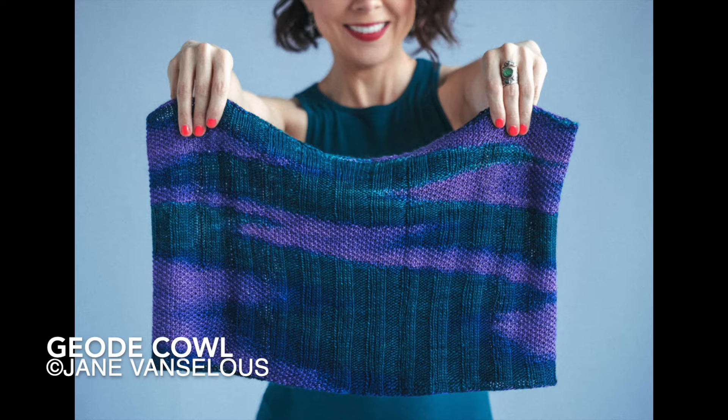The geode cowl — I have not done a thing with it. The yarn is still sitting in a bag with not even a needle in it. It did not even enter my realm of thought this month. I still want to do it; I've just been so busy with everything else.